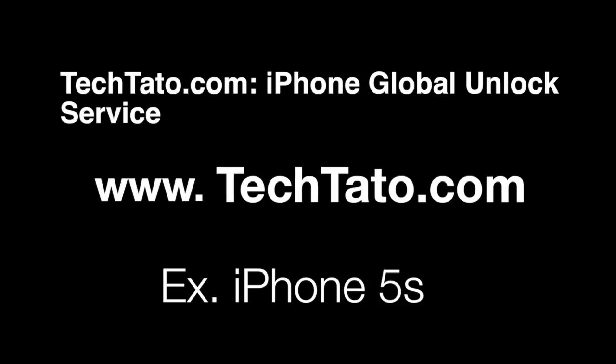Hello, this is TechDotto, the Unlock King. I want to present one of the services we currently offer. This is the iPhone Global Unlock Service. The example we're unlocking today is the iPhone 5S.